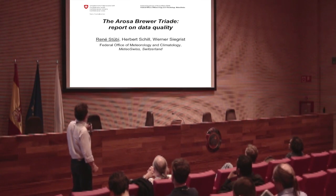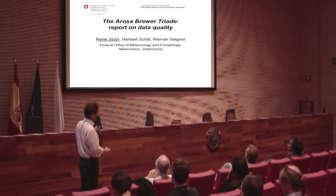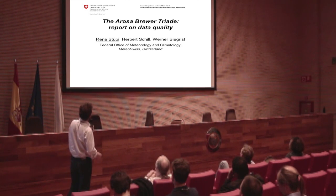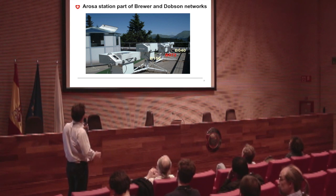I would like to acknowledge the work of the people here — Werner, who is in the room here, is in charge of the instrument, and Herbert Schill, as most of you know, is in charge of the data. A lot of work is done by these people. Just a picture of the terrace there for those who haven't been in Arosa.